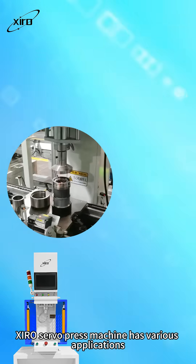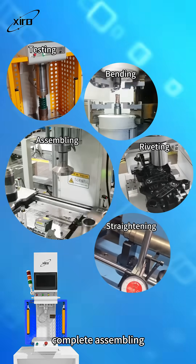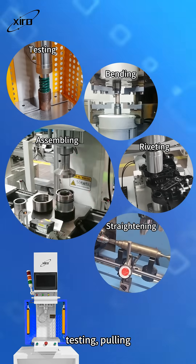Ciro servo press machines have various applications. They can accurately press to a position, complete assembling, riveting, forming, bending, straightening, testing, and pulling.